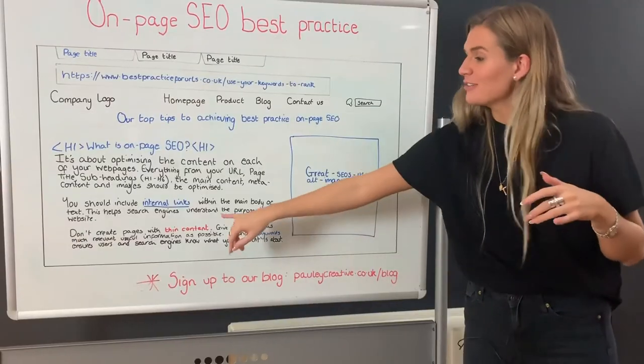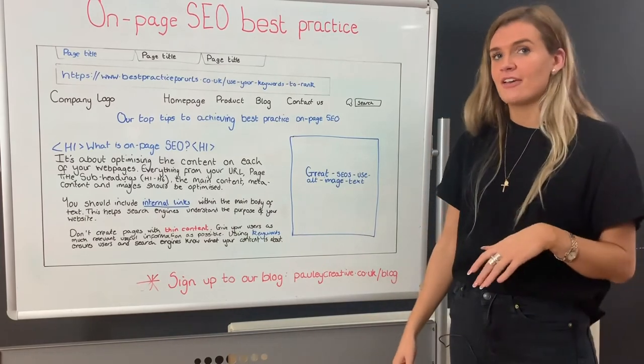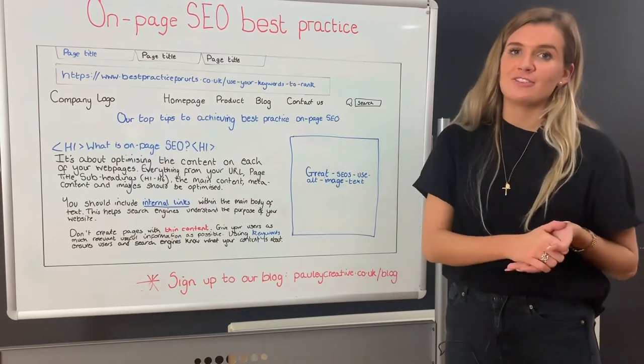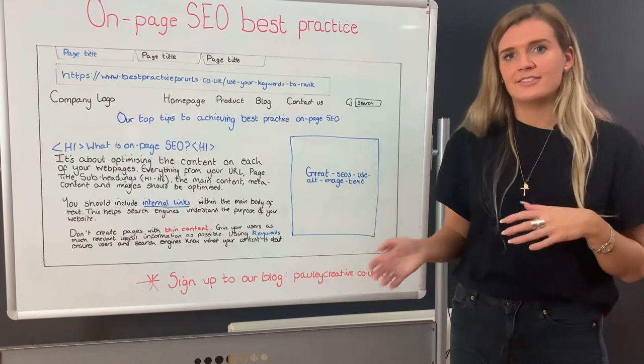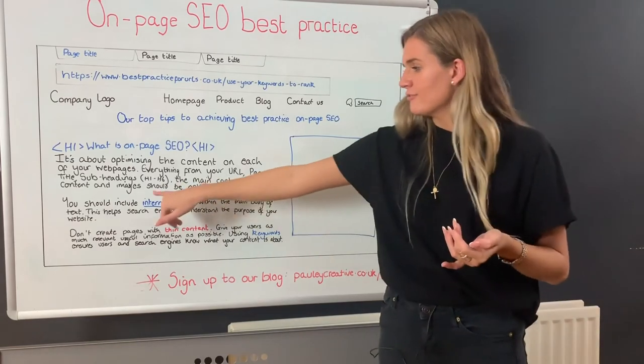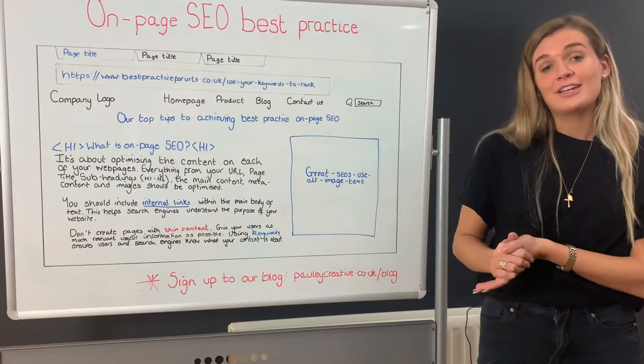Now we're going to talk about internal links. An internal link is a link from one page on your site to another, and they're used to help people find pages on your site. Remember to link to relevant and important pages. The anchor text needs to be keyword driven and relevant to the page you're linking to.